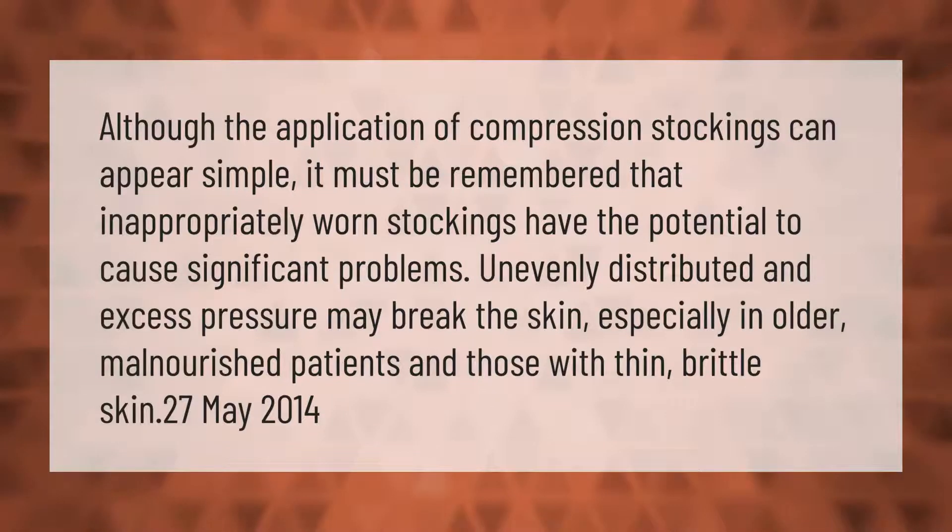Although the application of compression stockings can appear simple, it must be remembered that inappropriately worn stockings have the potential to cause significant problems. Unevenly distributed and excess pressure may break the skin, especially in older, malnourished patients and those with thin, brittle skin.